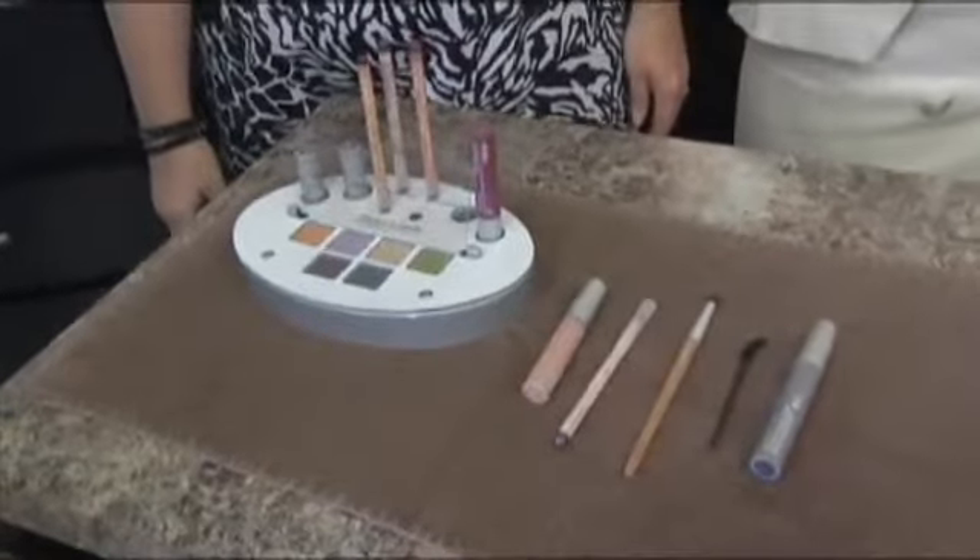Today we are getting a makeup tutorial. Mandy's going to be showing us the new fall makeup line from Aveda at Strands Hair Spa.